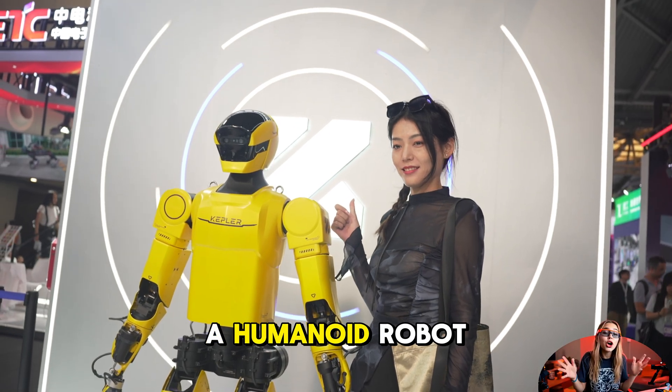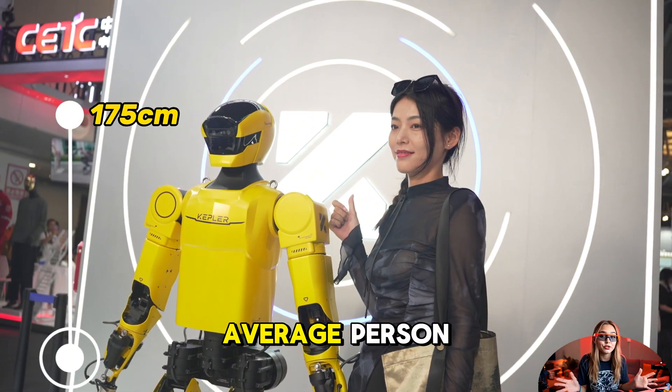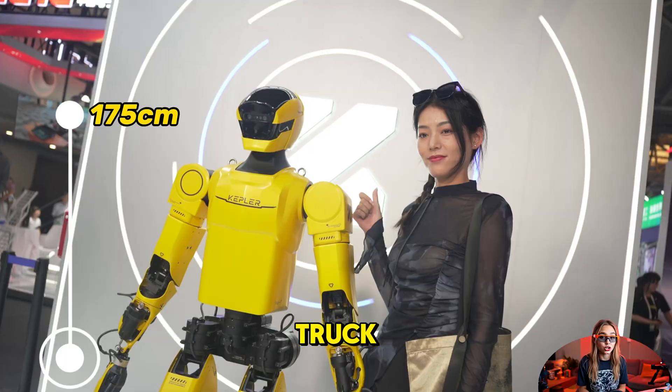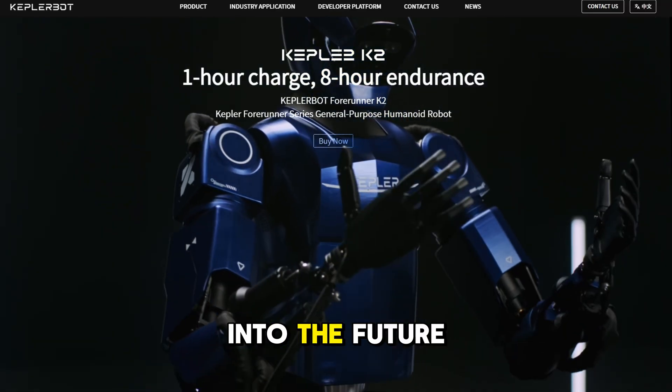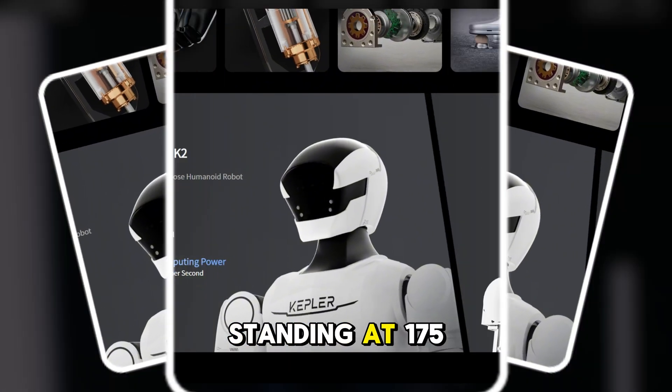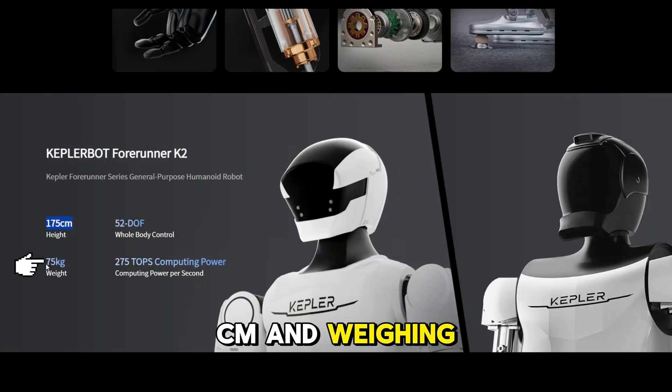Picture this: a humanoid robot that stands as tall as an average person with the strength of a pickup truck. That's the Kepler K2 Bumblebee. It's not just another robot, it's a glimpse into the future of industrial labor. Standing at 175 centimeters and weighing 75 kilograms.